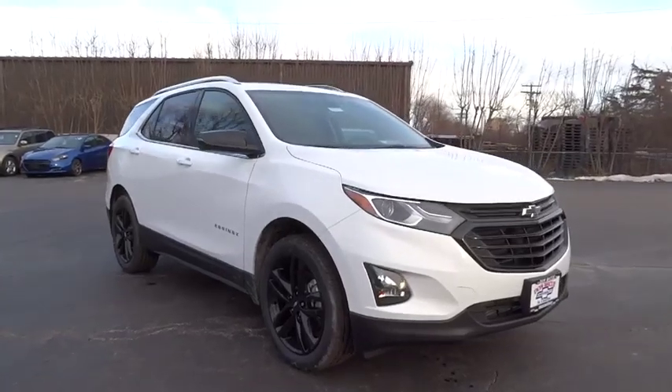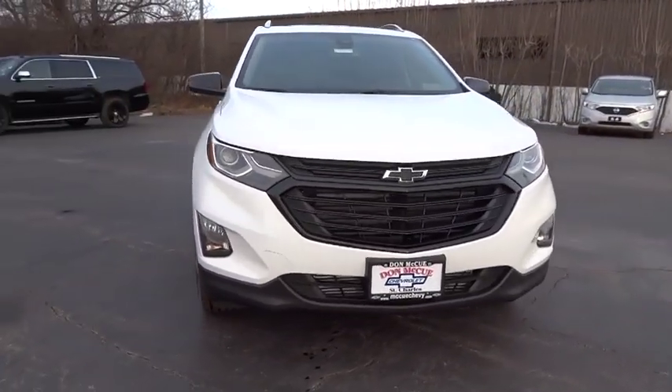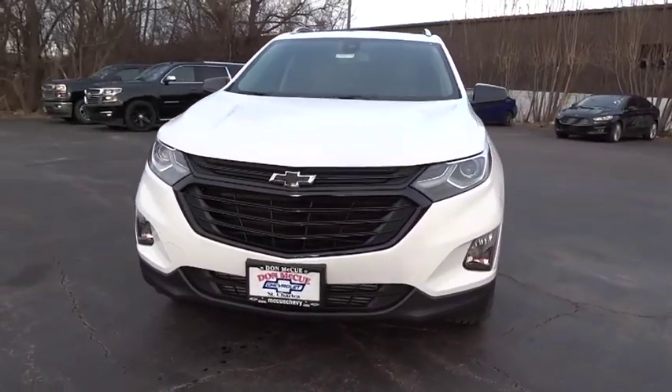Stop by and take a look at the 2020 Chevrolet Equinox. Fuel efficiency, safety, and value — that's the Chevy Equinox.